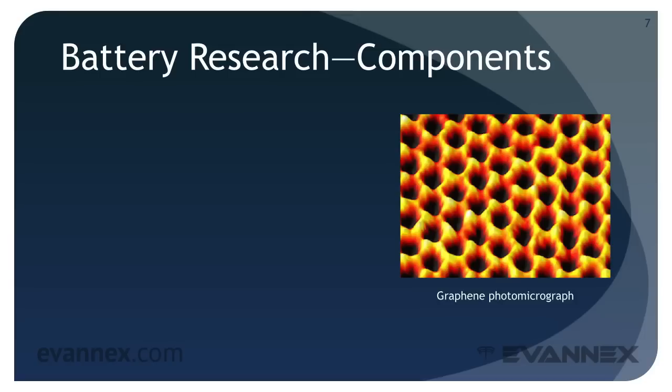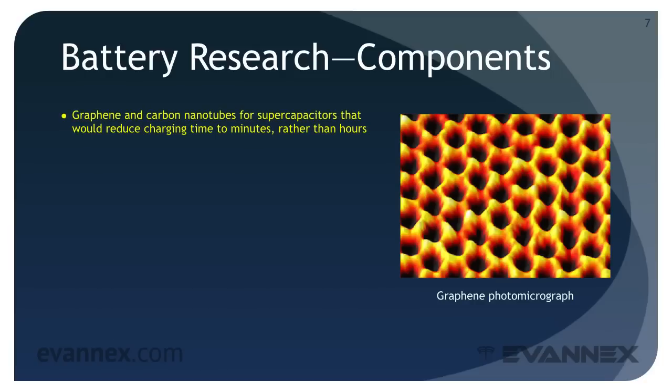There are a number of major national research programs, such as the Joint Center for Energy Storage Research, dedicated to the improvement of energy storage technology. In the domain of batteries, this research is focused on a number of important areas, including graphene and carbon nanotubes that can be used for supercapacitors that would reduce charging times to minutes rather than hours. The problem: fabrication difficulties in cost. And another problem: relatively low energy density.